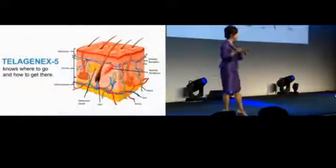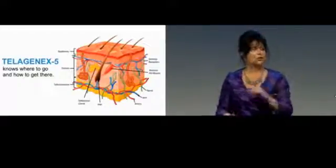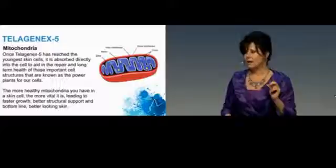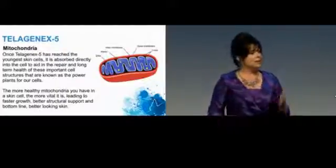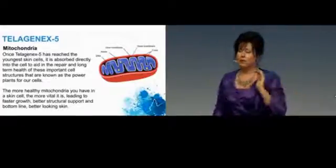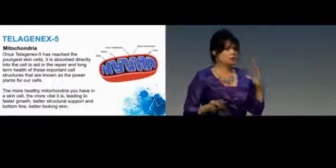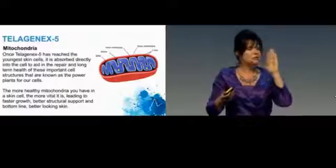The Telogenics 5 helps those cells to stay spherical and healthy. It also gets to the lower layer, the dermis — this is where the skin is being produced — and as it comes to the surface, it gives you a beneficial look. The key thing about Telogenics 5 is the mitochondria effect: if a cell is damaged, it blocks an enzyme that would normally destroy that cell. When it blocks that enzyme, it breaks off the damaged part, and the rest goes on to live another day. This gives you that youthful appearance because it keeps the cells nice and round, giving you smooth, beautiful skin as they come to the surface.